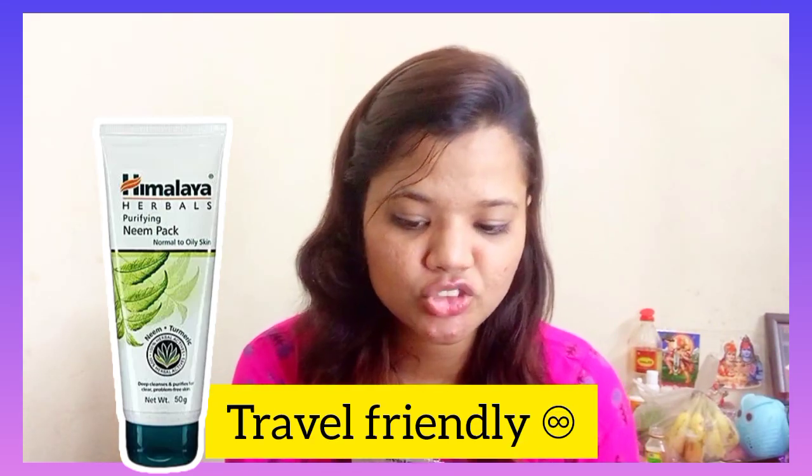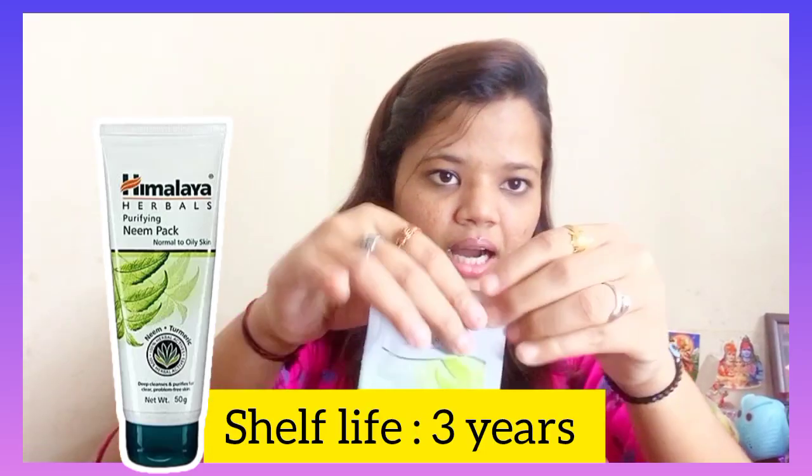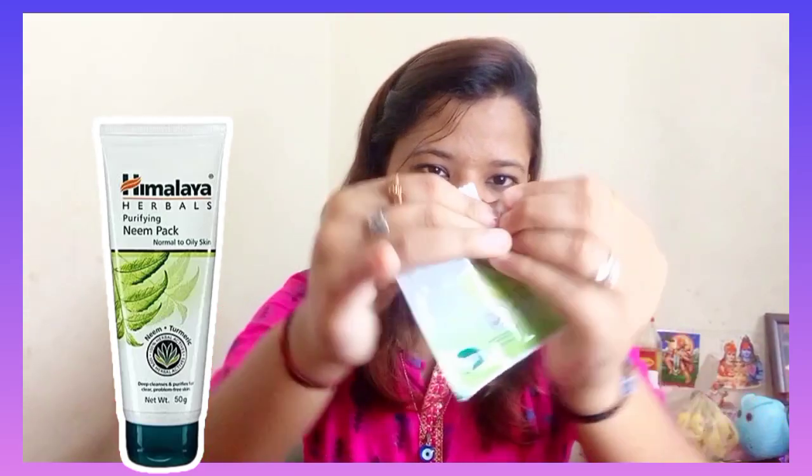The shelf life is 3 years from the date of manufacturing, so you can use this product for up to 3 years. Now it is open — it is suitable for normal skin and you can also find it as a face pack.